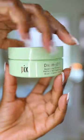I've revamped my skincare routine with JCPenney Beauty and I got a few things I want to share with you. First is the Pixie Dreamy Eye Replenishing PM Patches.